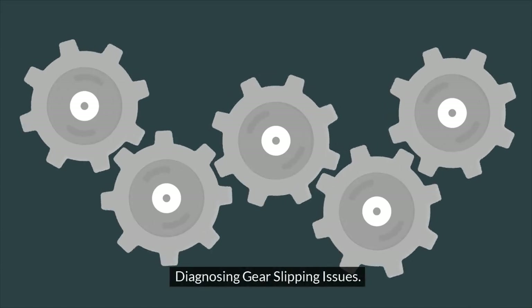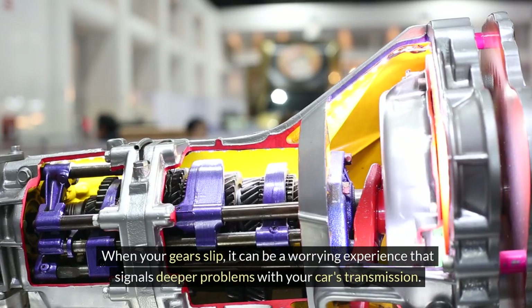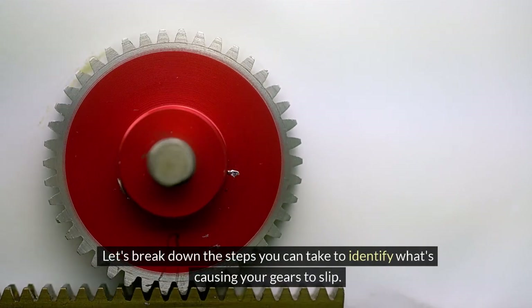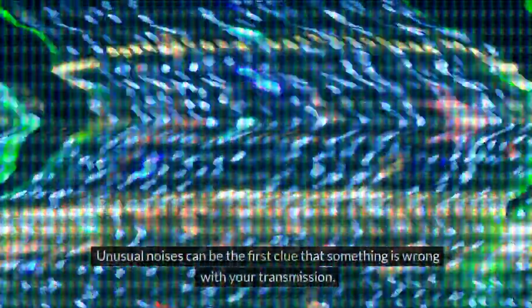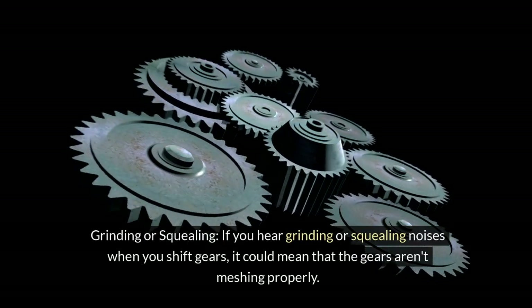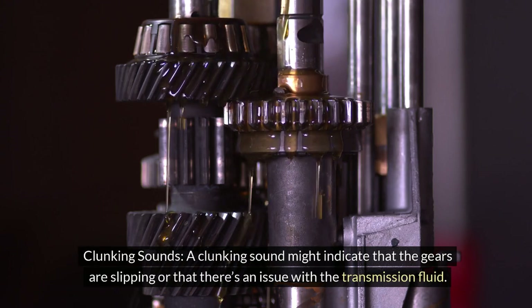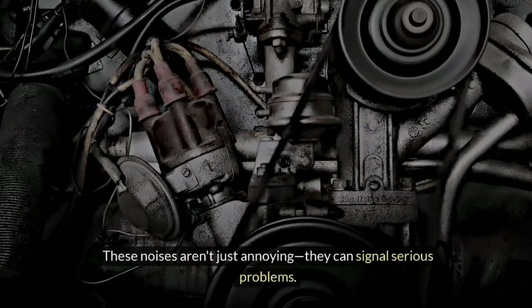Diagnosing Gear Slipping Issues. When your gears slip, it can be a worrying experience signaling deeper transmission problems. Diagnosing the issue properly is crucial to fixing it. Start by listening for unusual noises — grinding or squealing when you shift gears could mean the gears aren't meshing properly, while a clunking sound might indicate gear slipping or a transmission fluid issue. These noises can signal serious problems, so pay attention and describe the sounds accurately to your mechanic.